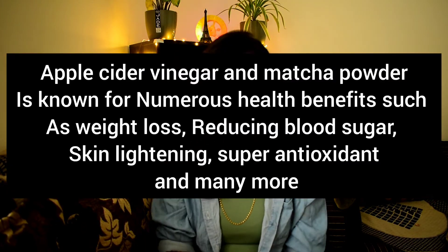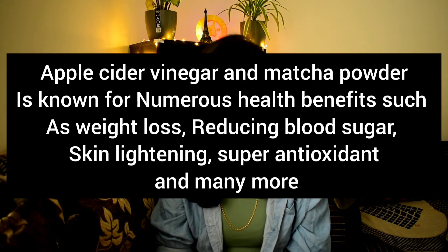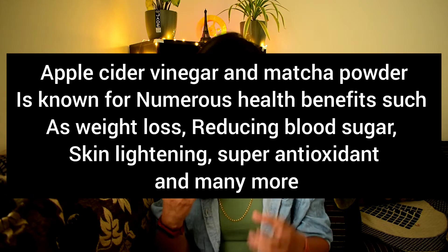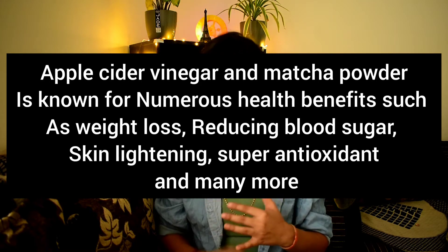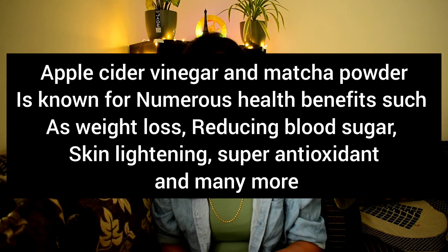So let's talk about what ACB Matcha is and how it works. It has apple cider vinegar and matcha powder, which is known for numerous health benefits such as weight loss, reducing blood sugar, and skin lightening. It also has super antioxidants, which makes it completely healthy.